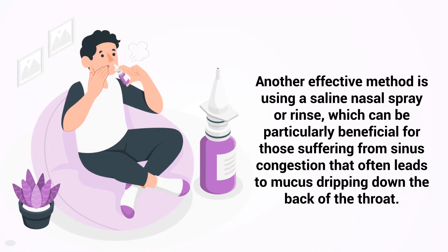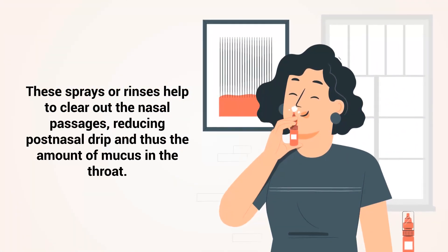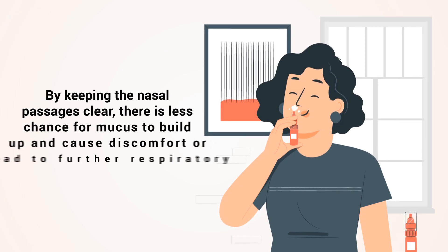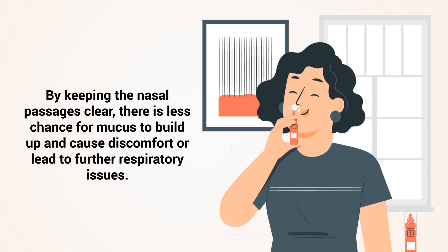Another effective method is using a saline nasal spray or rinse, which can be particularly beneficial for those suffering from sinus congestion that often leads to mucus dripping down the back of the throat. These sprays or rinses help to clear out the nasal passages, reducing post-nasal drip and thus the amount of mucus in the throat. By keeping the nasal passages clear, there is less chance for mucus to build up and cause discomfort or lead to further respiratory issues.